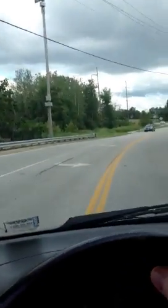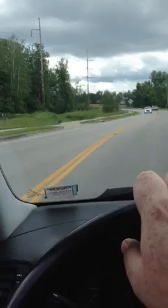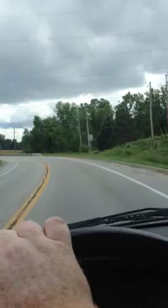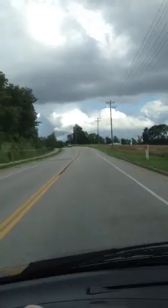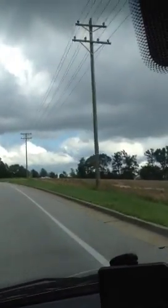We're driving down Pitman Hill Road in Cottleville, St. Peter's area, just right next to Whitmore Country Club, the back of all the houses over there. This area is not too bad, but just as we come over this hill up here, it gets really bad.